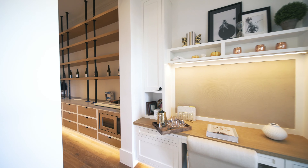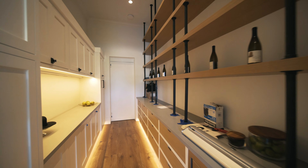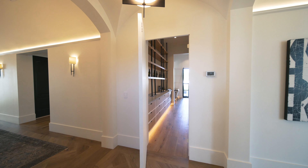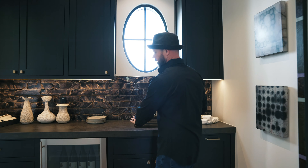I'll show you the pantry. So if you're entertaining, you can set up all of your catering that can flow through here. This is a hidden door that you can't see from the outside, and then it flows right into this butler's pantry right here.